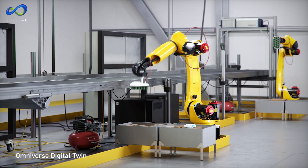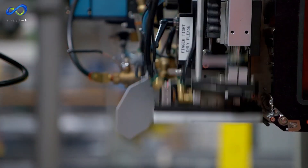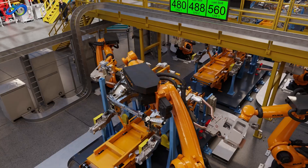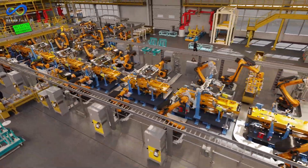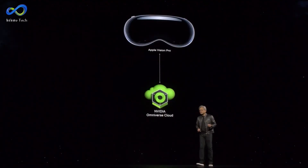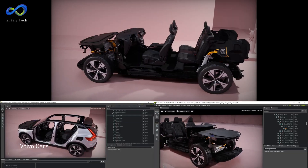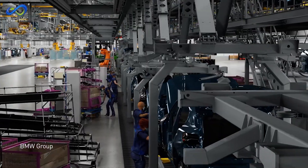Siemens, a major industrial engineering and operations player, is integrating its accelerator platform with NVIDIA Omniverse to build what Huang called the Industrial Metaverse. This collaboration shows the technology is actively implemented in real-world industrial settings. Apple's new Vision Pro headset is also part of the picture — Omniverse cloud streams data straight to Vision Pro, and all sorts of design tools and CAD are hooked up to Omniverse.